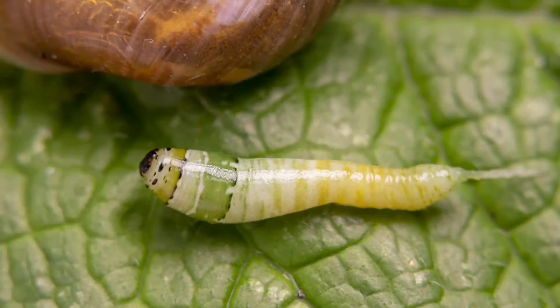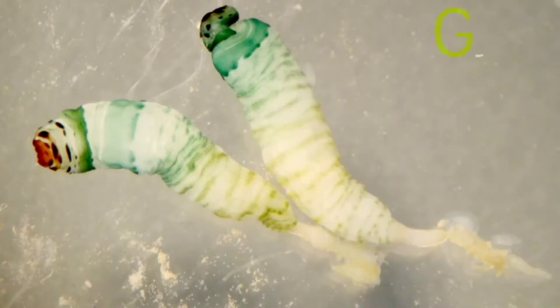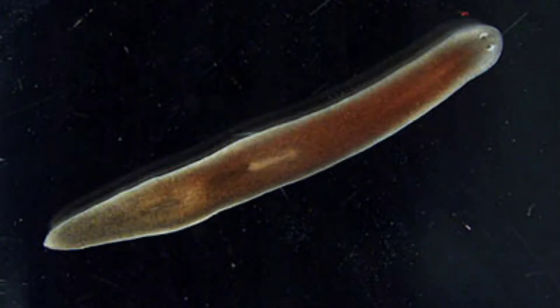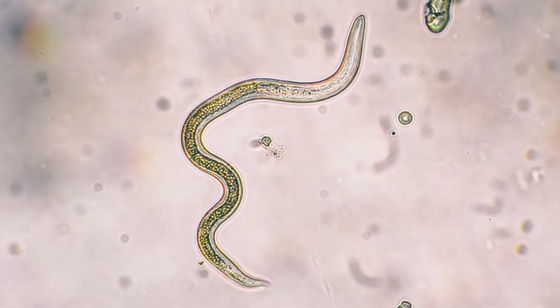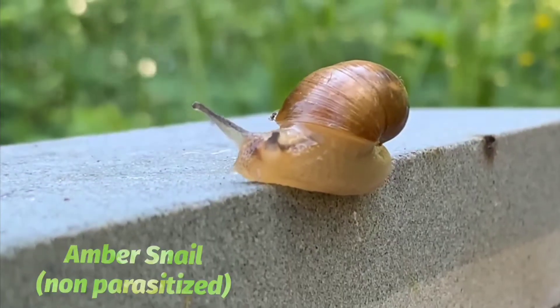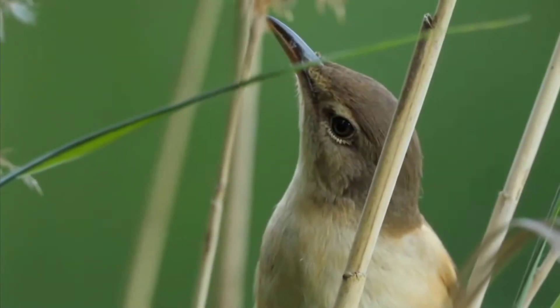A parasitic worm called Leucochloridium paradoxum, also known as the green banded brood sack, is a parasitic flatworm, or helminth. Its intermediate hosts are land snails, usually of the genus Succinia, the amber snail. The primary hosts are birds.